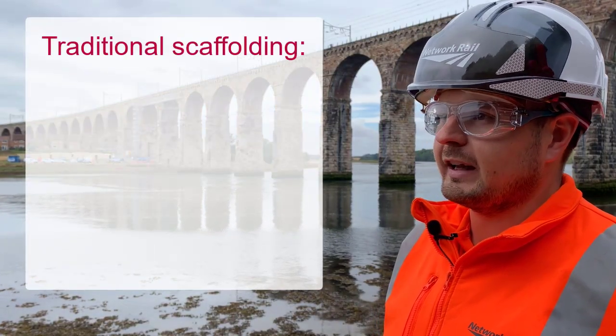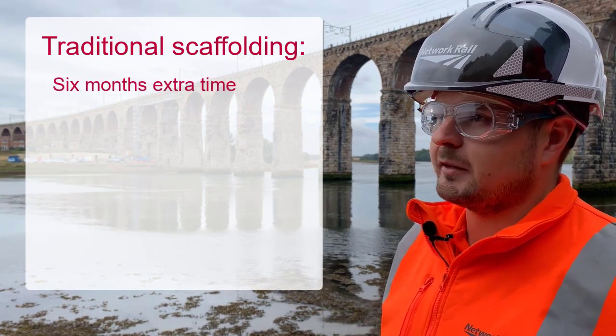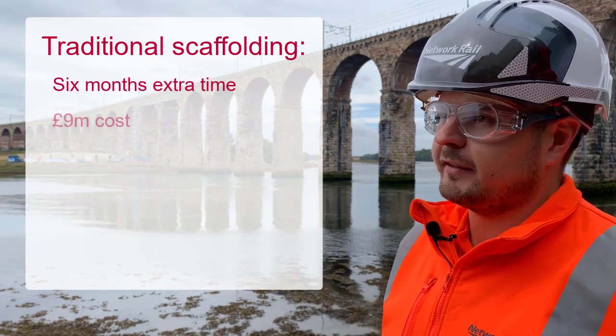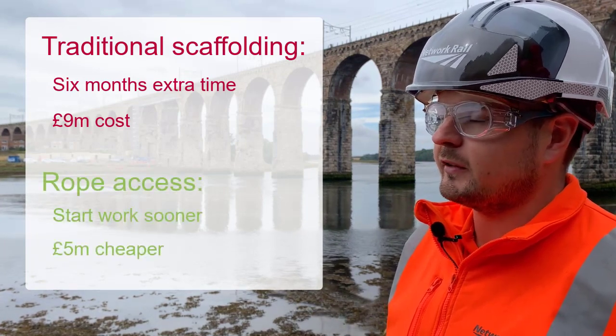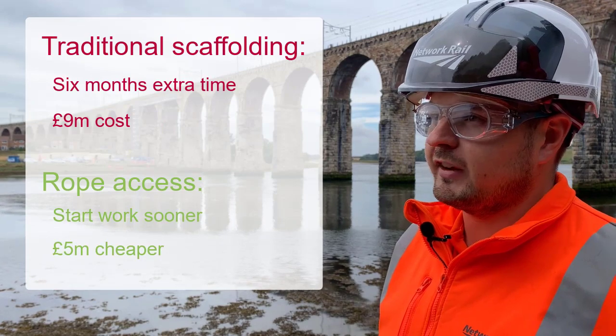Traditionally for a structure like this, we would scaffold the whole thing out, which would take about six months, and this project was priced at about nine million pounds to do that. By using rope access, we've saved that program time, resulting in a cost saving of roughly five million pounds.